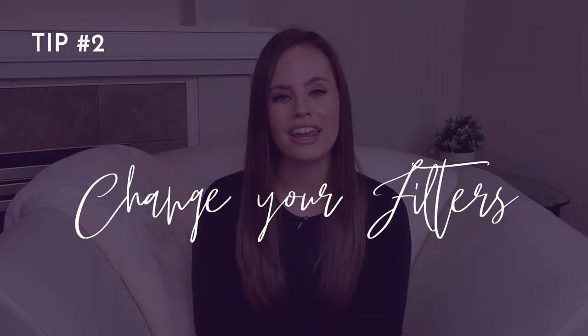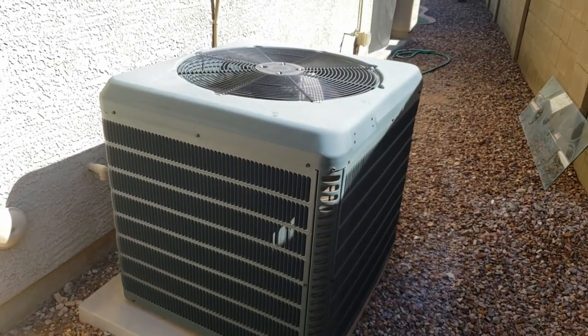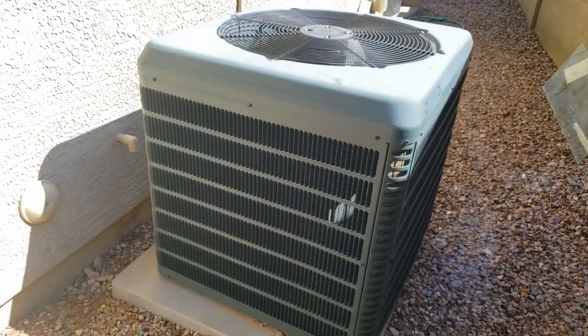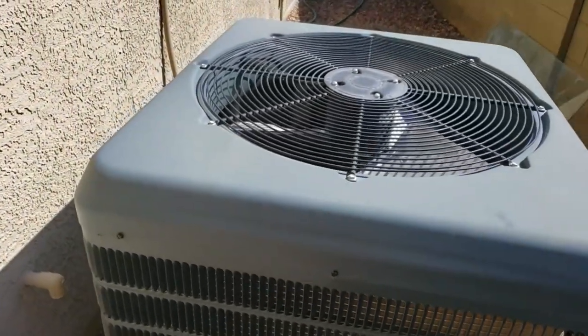Number two: change your filters. Make sure that you're changing your AC filters regularly. If you leave them in too long, they can become clogged and make your system run less efficiently, which means higher usage and higher bills. One of our home inspectors told me that he recently switched to using cheaper filters and changing them on the first of every month — he said his system is running more efficiently and he's saving energy. Stock up on filters and set your monthly calendar reminders.